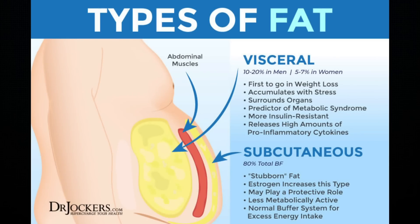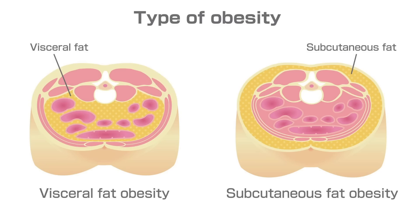Visceral fat is the fat found deep inside your abdominal cavity. It surrounds important organs like your stomach, liver, and intestines. Although some levels of visceral fat are healthy and serve as a way to protect your organs, too much visceral fat can lead to serious health issues like diabetes and heart disease.